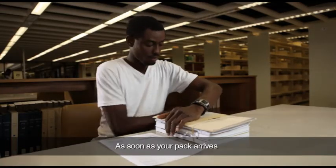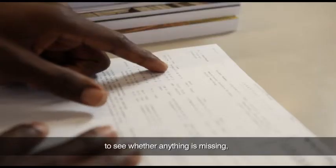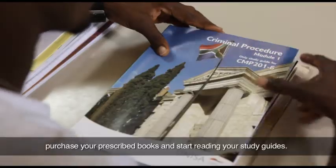As soon as your pack arrives, you should also read the MyStudies at UNISA brochure. Check your study material against the inventory letter to see whether anything is missing. Read your tutorial letters 101, purchase your prescribed books and start reading your study guides.